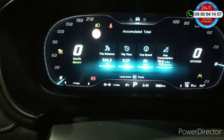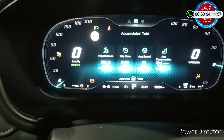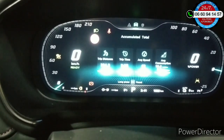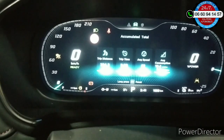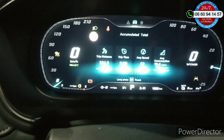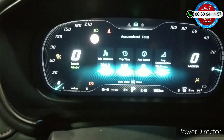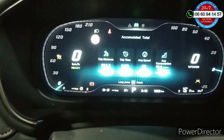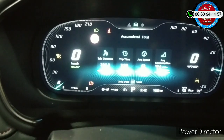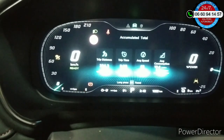J'ai vidé complètement le réservoir électrique, il ne me restait plus que l'essence. Il a fallu que je fasse demi-tour pour aller au travail parce que j'avais oublié quelque chose de très très important. J'ai pu tester la vitesse max en thermique uniquement — on atteint à peu près les 190 km/h, on n'arrive pas à les dépasser. Les performances sont un petit peu moindres qu'avec le hybride, donc avec les deux moteurs.